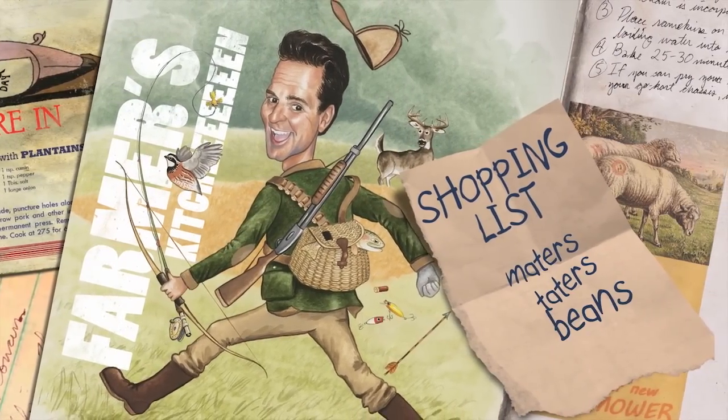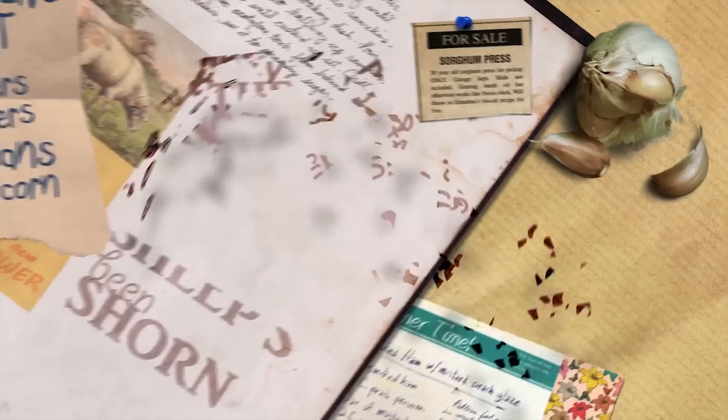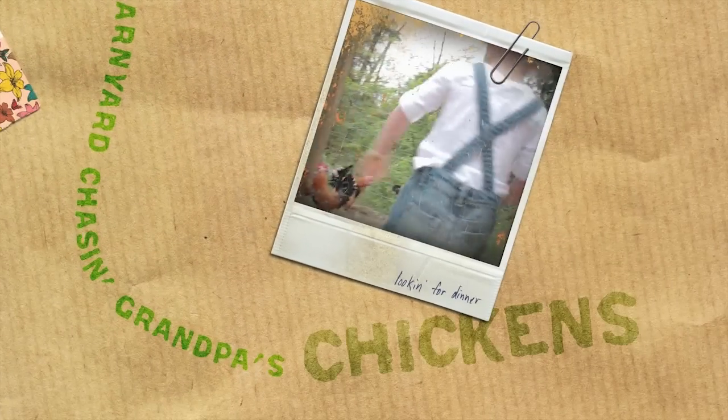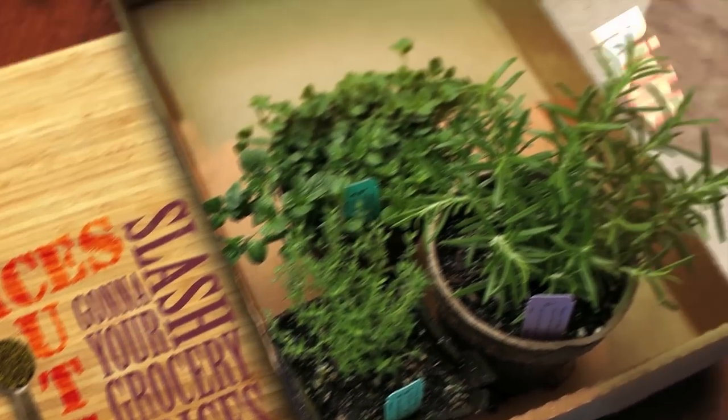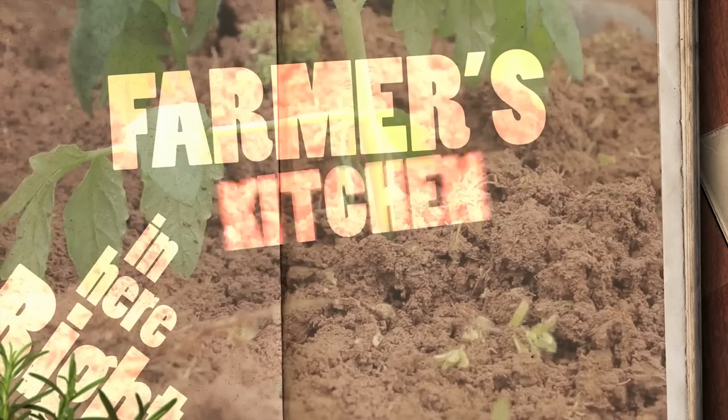Maters, taters, beans and corn, the cows in the barn and the sheep's been shorn, kids in the barnyard chasing Grandpa's chicken. Chicken, chicken, spices, slices, cuts and dices, gonna slash your grocery prices right here in Farmer's Kitchen.